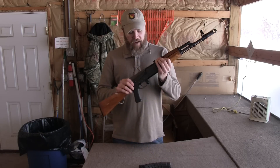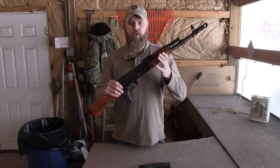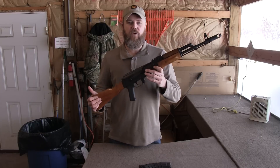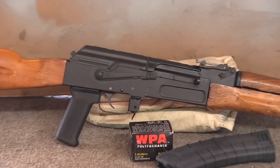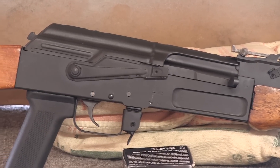So what WaffenWorks has done is manufacture in the United States a milled receiver that accepts a parts kit — like a Bulgarian parts kit, which you see on this rifle. The rifle weighs seven pounds seven ounces without a magazine, which is only about eight ounces more than a Saiga AKM.